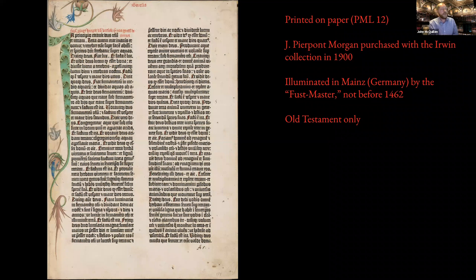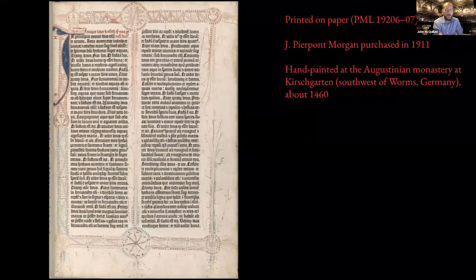It was for these reasons — an incomplete vellum copy, a partially facsimile vellum copy, and only an Old Testament paper copy already in Morgan's collection — that in 1911 Morgan purchased at auction a complete copy on paper. Fully textually complete, no facsimile leaves, and one of the most well-preserved and pristine copies that has ever come on the market. This copy is on paper and was painted at a monastery south of Mainz, back down the Rhine River just south of Worms, Germany — a monastery called Kirschgarten. About 1460, this monastery was destroyed in 1522 in one of the peasant rebellions that swept Germany in the early 16th century.